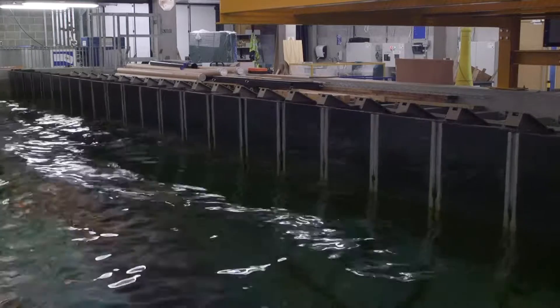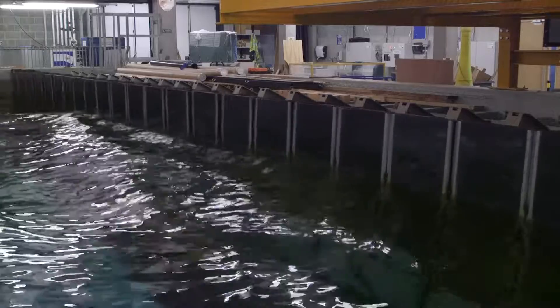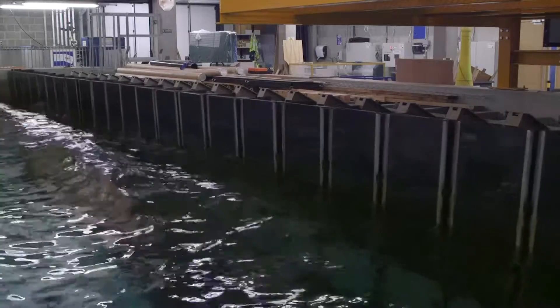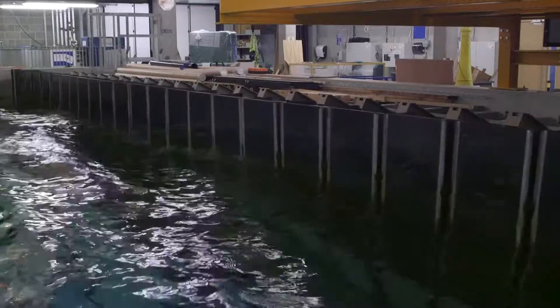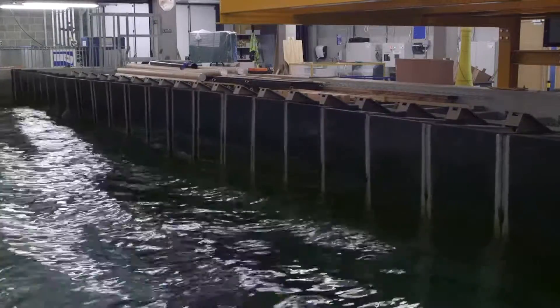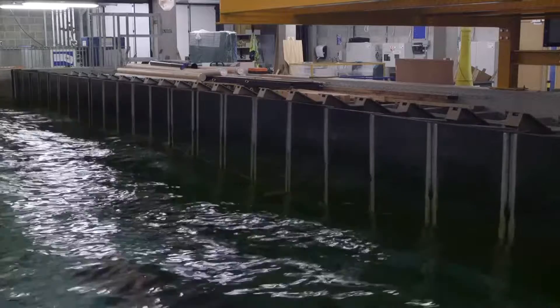In terms of the wave generation, we have a series of 24 hinged wave paddles with a 2 metre hinge depth, so we can generate really quite large waves — up to just under a metre wave height for regular wave generation.